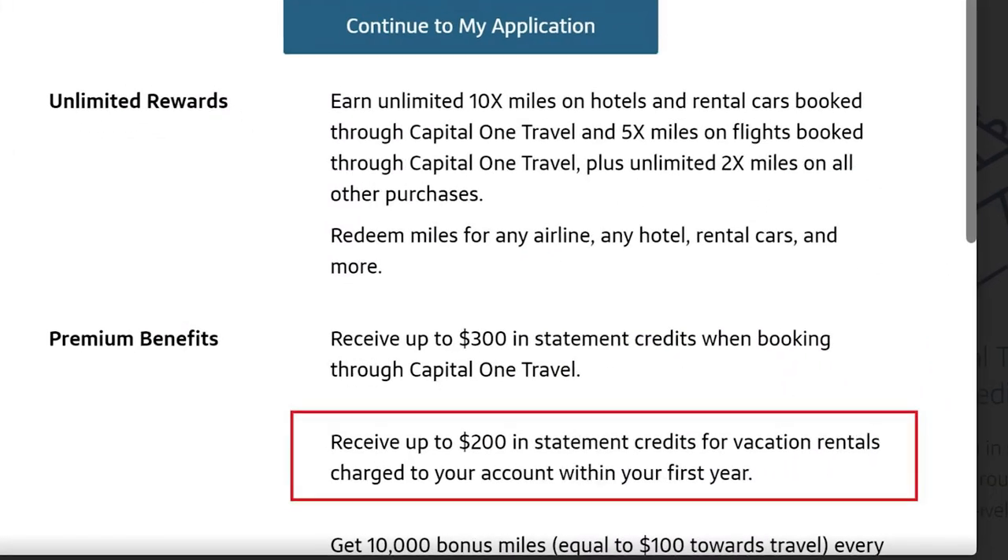The vacation rental credit isn't currently being offered, but I'm still going to go through it because this was my experience. As part of the card bonus, there was a $200 vacation rental credit you could use at different resorts or Airbnb. I was actually able to use this at a timeshare promo offer where I went to get three free nights — they had a deposit you had to put down that you got back, and that charge triggered the $200 credit for me. Most people use this benefit at Airbnbs, so just keep an eye out for it.